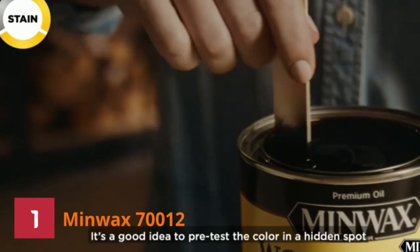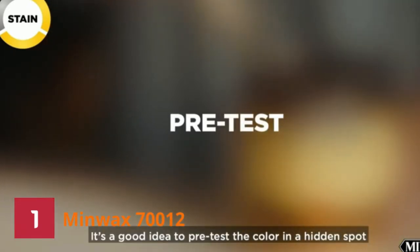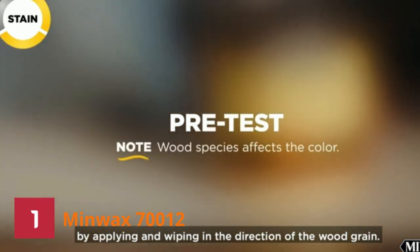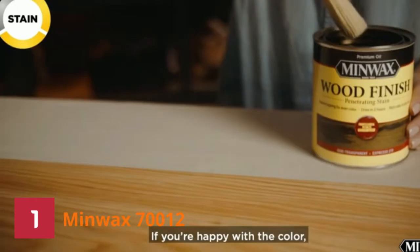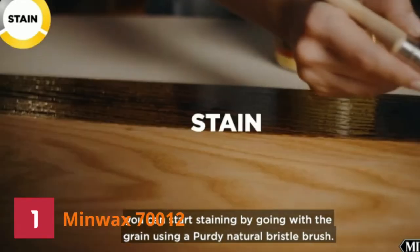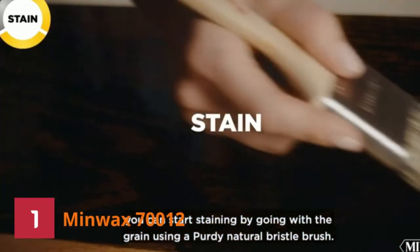Number 1: Minwax 70012 Finish. If you are looking for a rich, uniform color for a dining table, this wood stain will come in handy for you. It gives you a beautiful satin finish while enhancing the natural wood grain in just one coat.